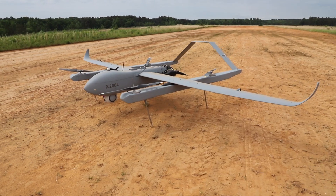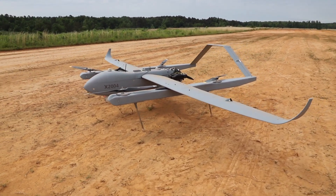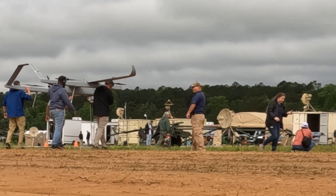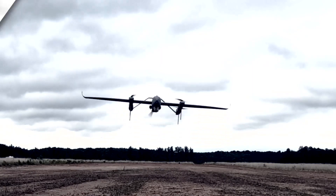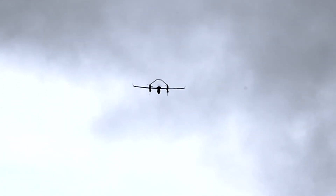We only require one operator. It is a very small footprint in terms of transportability, and it enables soldiers to move around the battlefield with ease and expedience. It's going to save a lot of lives on the battlefield and also increase our overall battlefield situational awareness and total capability.